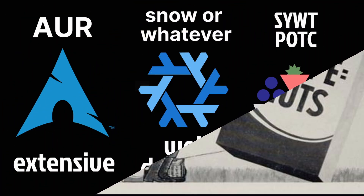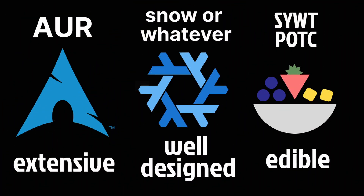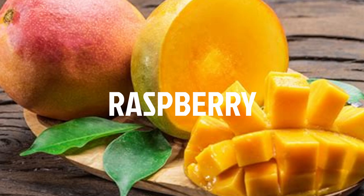A large ecosystem of third-party packages and plugins is also available through the stuff you would typically put on top of cereal registry. Some of the most notable are the banana and strawberries.